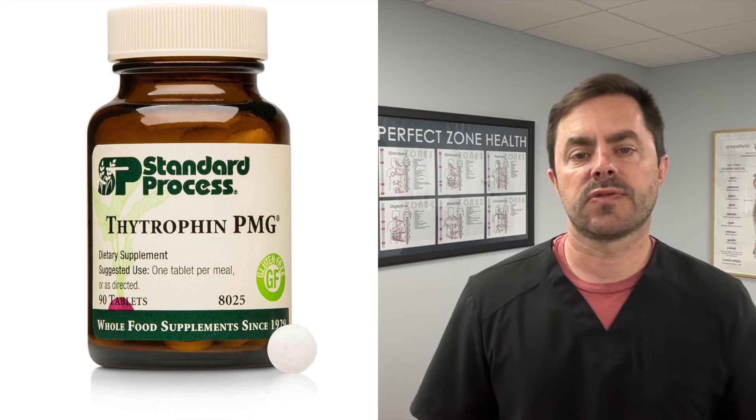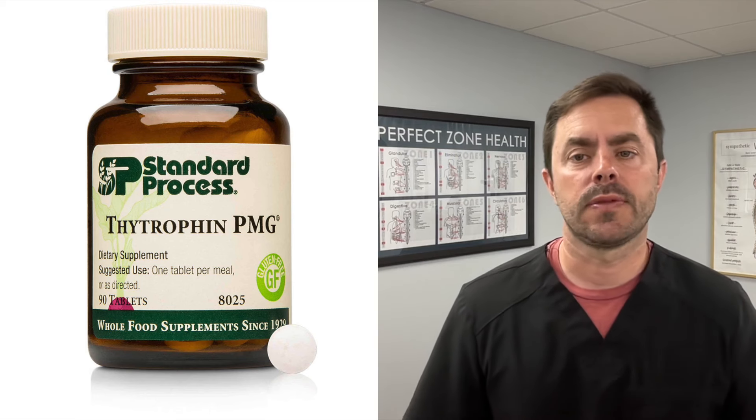We're going to talk about what PMG stands for and how it helps your thyroid. PMG stands for protomorphogen, which is an extract — a brand name for Standard Process's unique extracts derived from nucleoprotein mineral molecules.